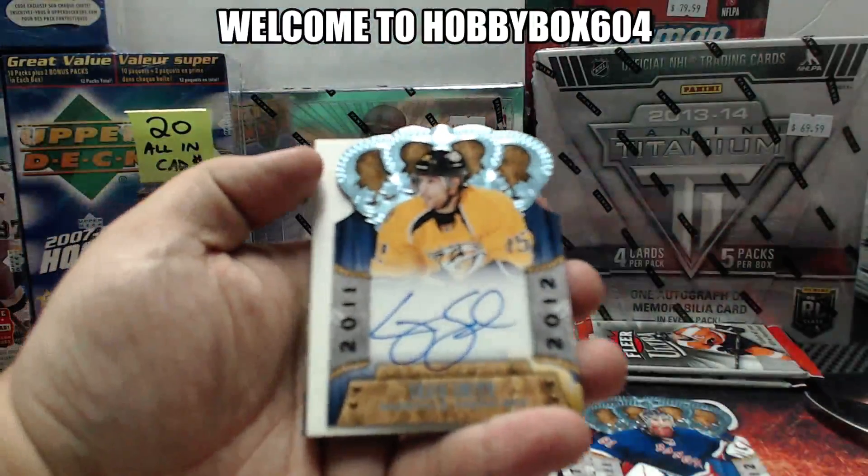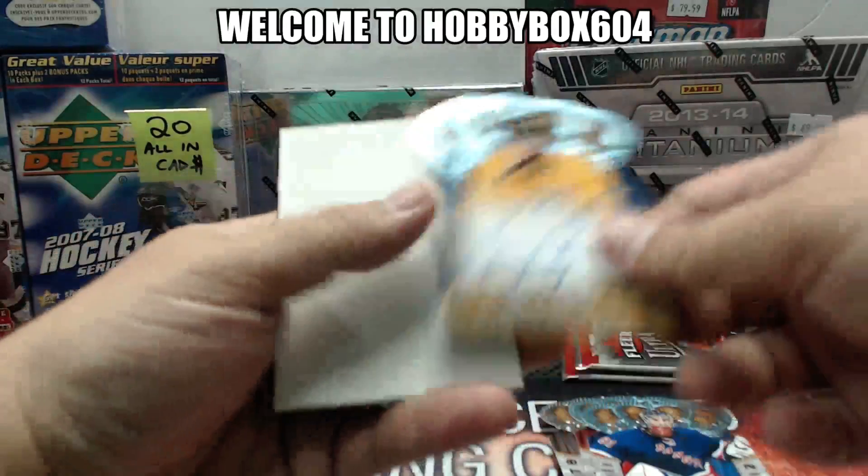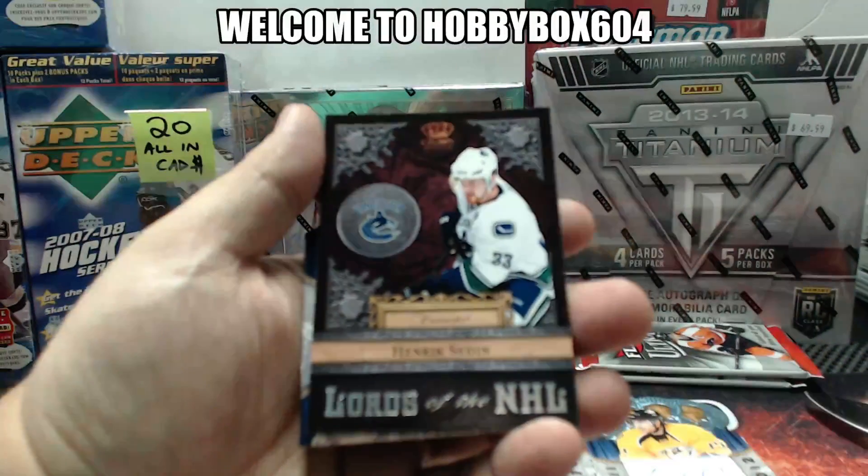These boxes are all the same. Rookie autograph of Craig Smith for the Nashville Predators. And for the Vancouver Canucks, Lord of the NHL, Henrik Sedin.